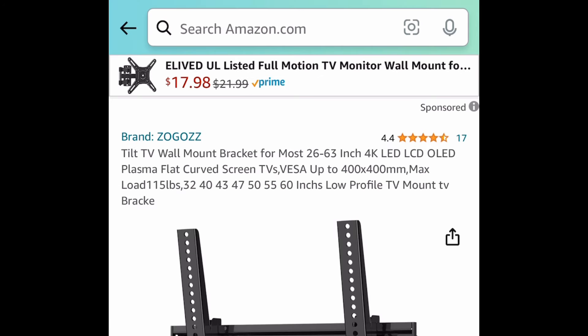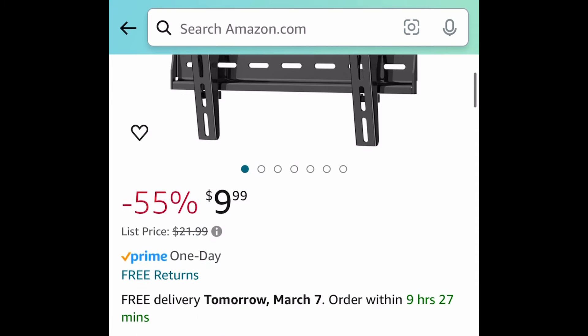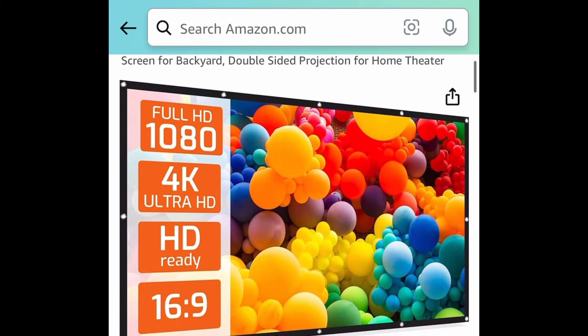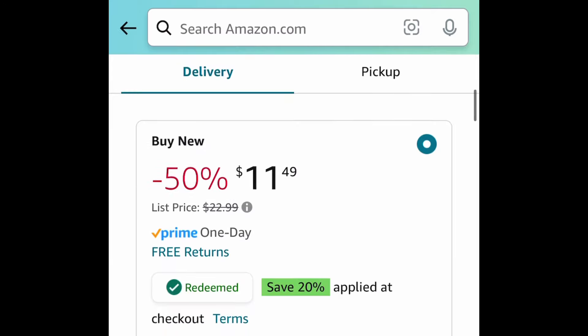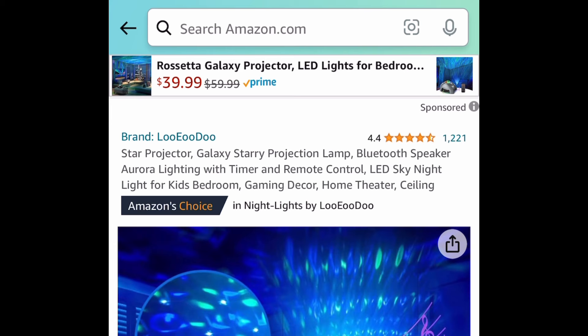Next we have this tilt TV wall mount bracket for most TVs that are 26 to 63 inches for $9.99. And here we have this 120-inch portable projector screen — this one is a price drop plus there's a code, so with the code it'll be $9.19.